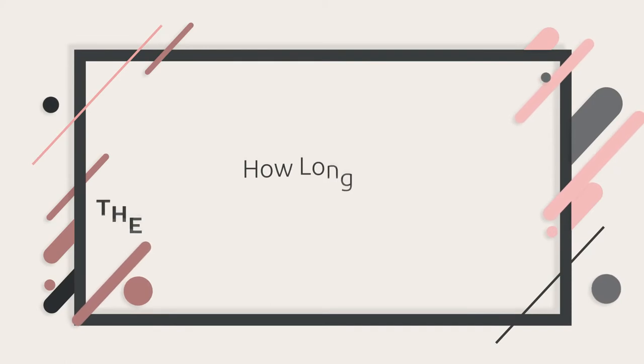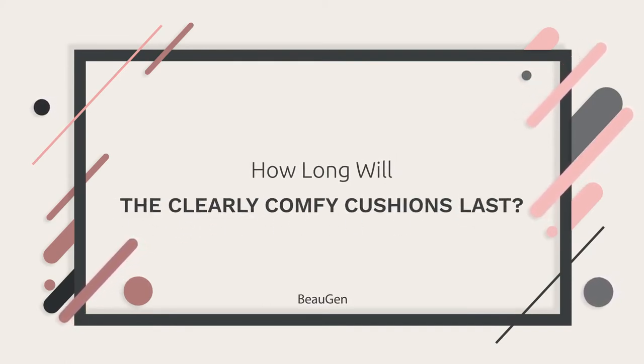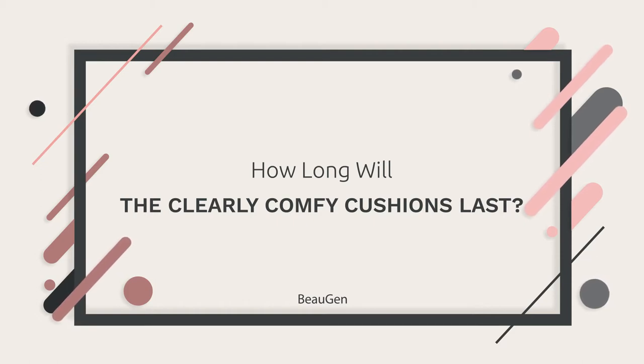How long will the Clearly Comfy Cushions last? Hey mamas, my name is Tu Hien and I am the founder and CEO of Bojen, and today I'm going to answer the question: how long will the Clearly Comfy Cushions last?